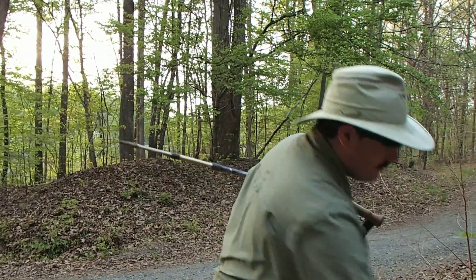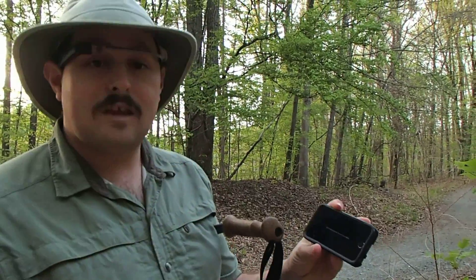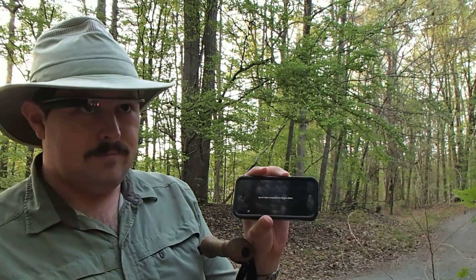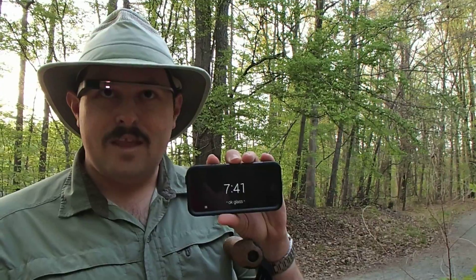So what I have here is my phone, rigged so that you can see what I'm seeing on Glass. I'll go ahead and enable it. OK Glass, find a cache.